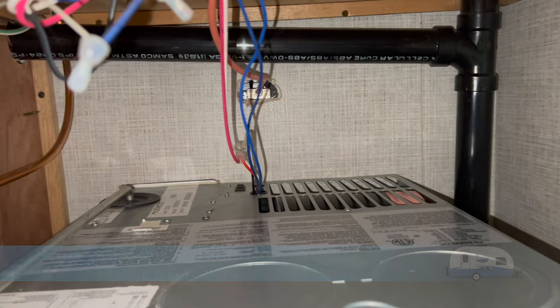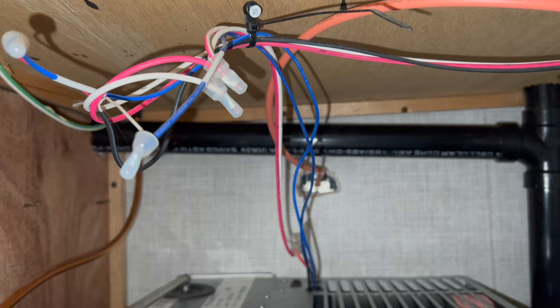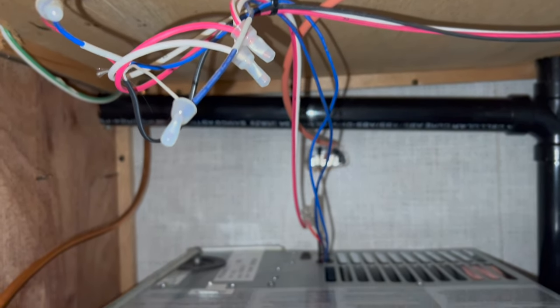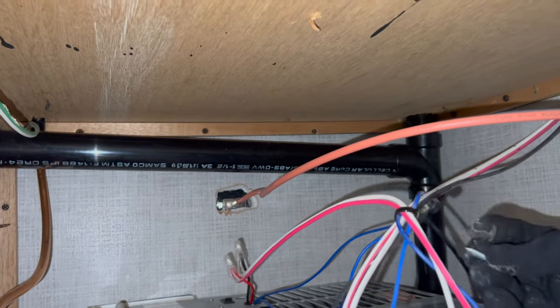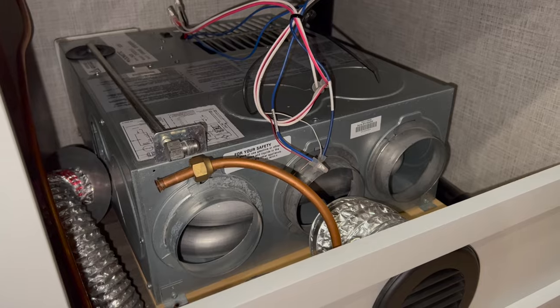Step 7: Remove electrical wiring if needed. You will need to look at the wires connected to the furnace and determine if they have enough slack to remain connected while you remove and service the unit, or if they need to be detached. There was plenty of slack in my wires and I did not need to detach them. If you need to disconnect and reattach the wires later, take a picture of them and label them if needed.